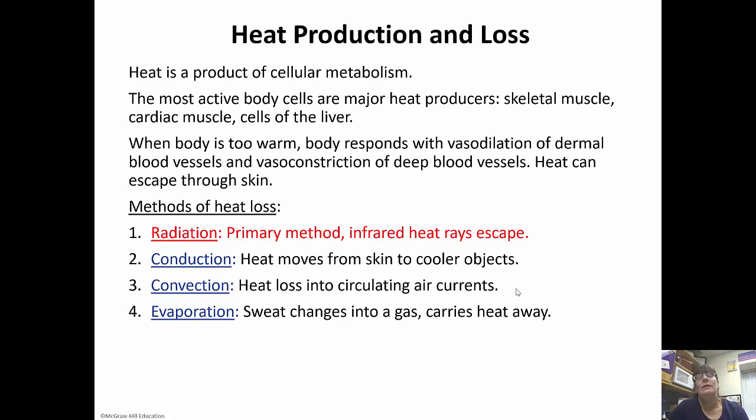Heat is a product of cellular metabolism — nothing is 100% efficient, and all reactions lose some energy as heat. The most active body cells are major heat producers: skeletal muscle, cardiac muscle, and the liver. If the body is too warm, it responds with vasodilation of the dermal blood vessels and vasoconstriction of the deep blood vessels so that heat can get through the skin. There are four methods of heat loss: radiation is the primary method, where infrared heat rays escape; conduction, where heat moves from the skin to cooler objects; convection, which is heat loss into circulating air currents; and evaporation, where sweat changes into a gas and carries heat away.